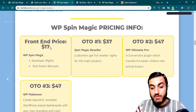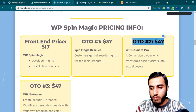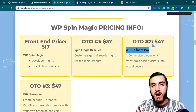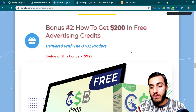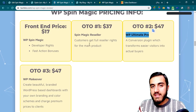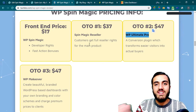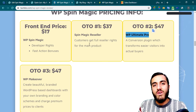If you get just the front end product, it's totally fine. But if you want to take this seriously, I suggest going with OTO number two — as I will give you very powerful bonuses that can help with your business on ClickBank. Those are the pricing details of WP Spin Magic. If you have any questions about this product, I have access to it — just ask me in the comment section. If you like this video, click the like button. Thank you for watching my WP Spin Magic review. See you in the next one.